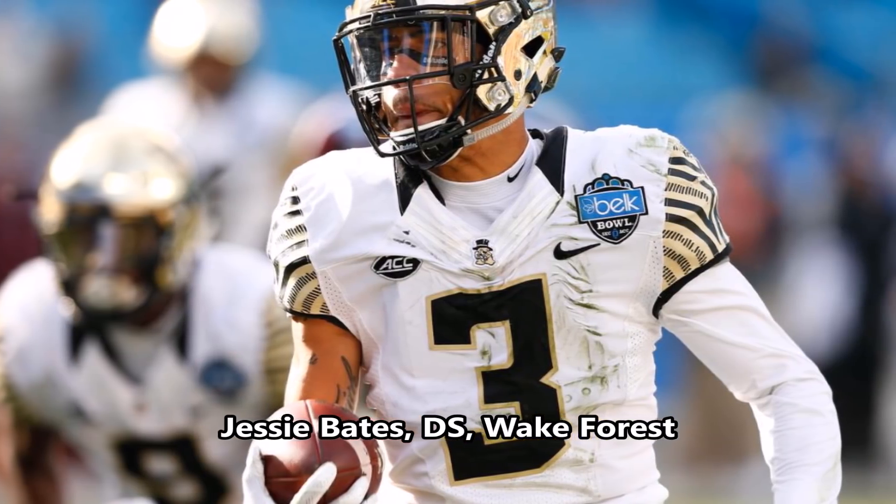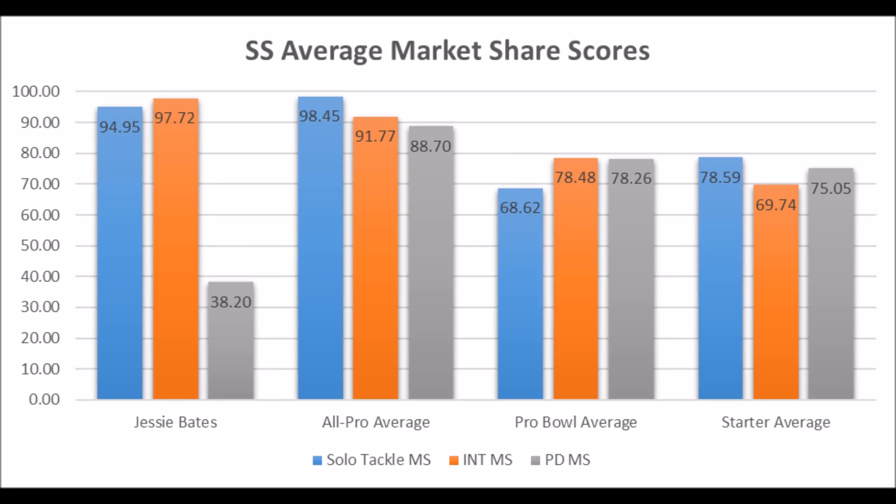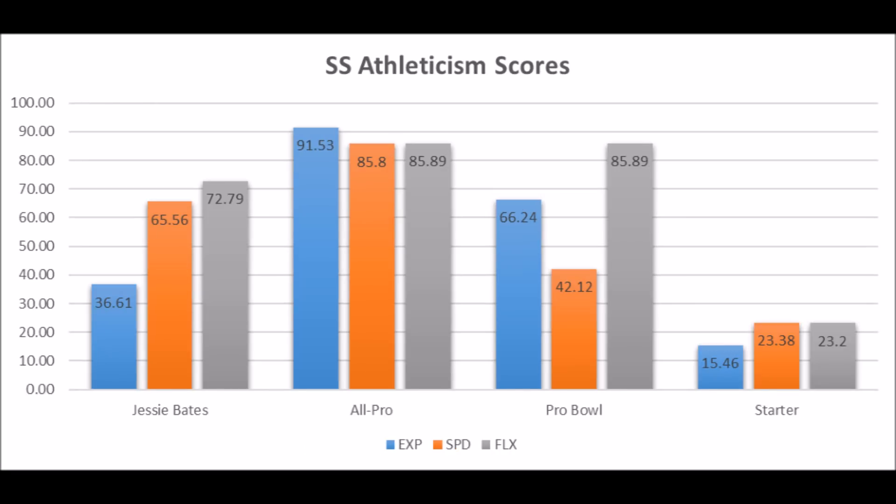Jesse Bates, defensive safety out of Wake Forest — when you look at his production data he had a 94.95 solo tackle score, 97.72 interception score, and a 38.20 pass deflection score. It doesn't quite hit the bottom-end threshold in terms of probable potential for pass deflection data, but does have very good solo tackle and interception data. When you look at the averages of the position, this further shows the issues in terms of pass deflection market share — very good solo tackle data, very good interception data, but pass deflection data is just not matching what most all-pro, probable, and starter players perform.